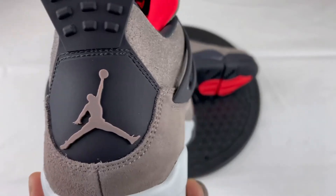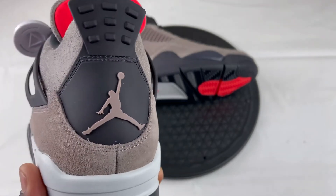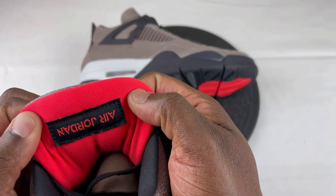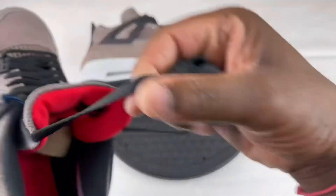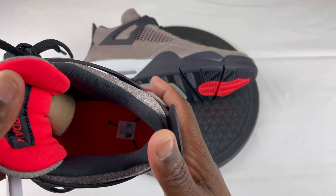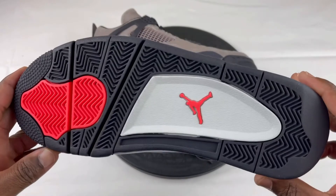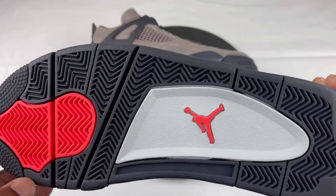As we go to the back of the heel, you can see it has the Jumpman Jordan logo in that taupe haze color. Mainly, if they would have put the Nike Air on the back it probably would have been a lot better in my opinion. As we go to the tongue, you have your Air Jordan brand inside — it is upside down — and the back of the tongue has that infrared color as well. The insole is pretty standard — you have your Jordan Jumpman logo there in black and the tongue is that same infrared color. Here's the outsole — you have your stars in the forefoot of the sneaker with your Jordan Jumpman logo and that infrared color as well.